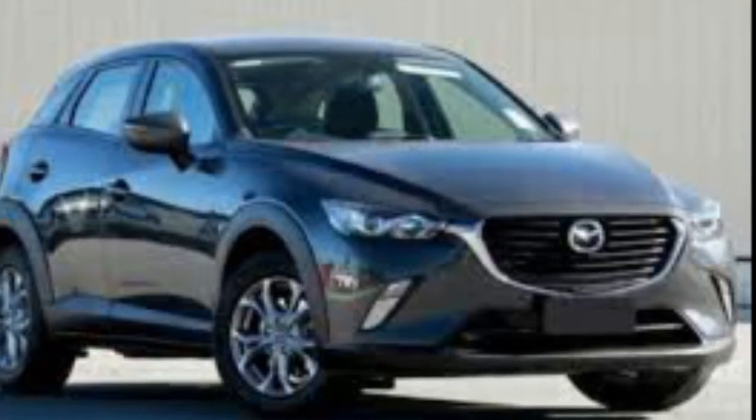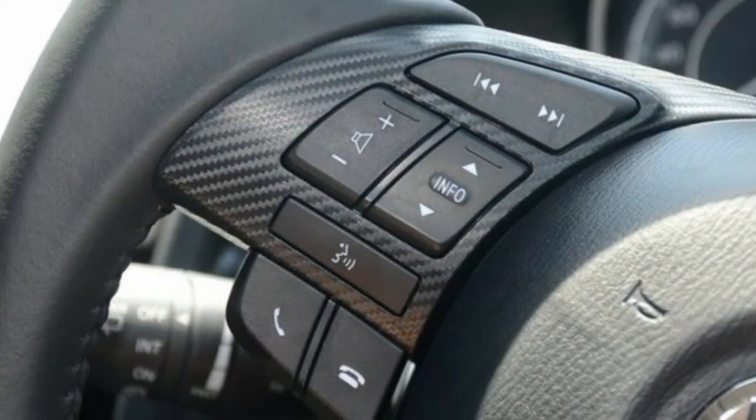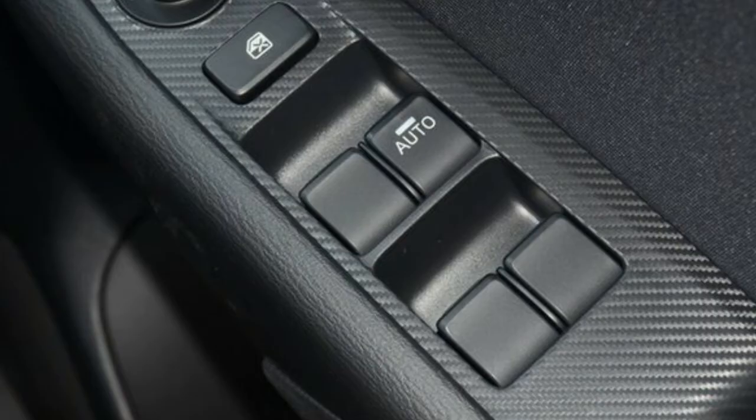We are proud to offer you this great-value Mazda. This has an efficient 2.0-litre engine and a smooth-shifting automatic transmission. The attractive grey exterior is complemented by its stylish interior.